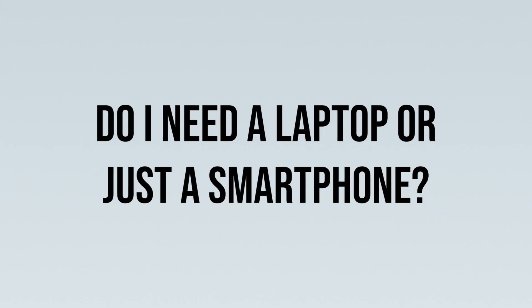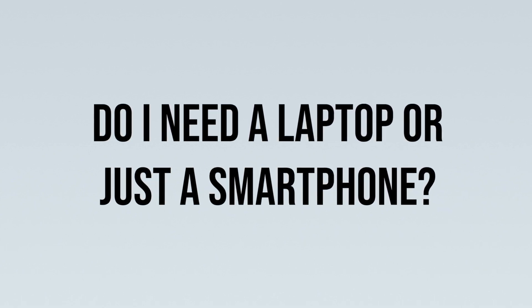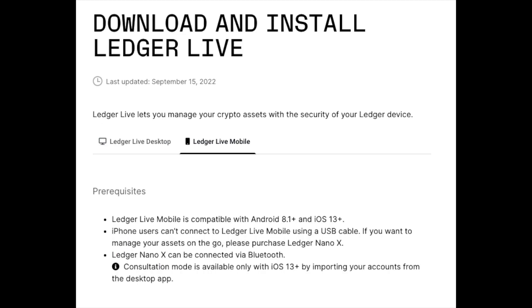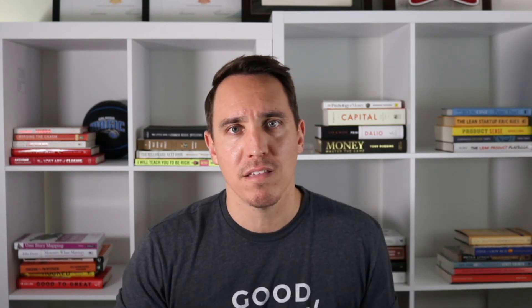The most frequently asked question was: do I need a laptop to set this up, or can I just use my smartphone? When I got my Ledger Nano X, I plugged it into my laptop via USB cable and set everything up there, then jumped over to my iPhone and set that up as well — so now I can see balances and transact on both. But if you only have one device, you'll be fine as long as it meets the software compatibility guidelines on Ledger's website. A modern iPhone, Android, or desktop device should work.